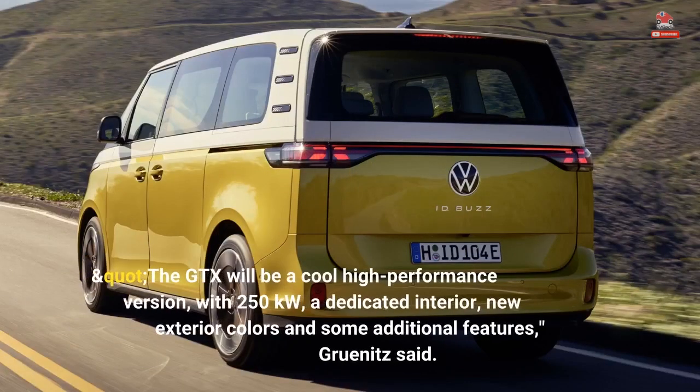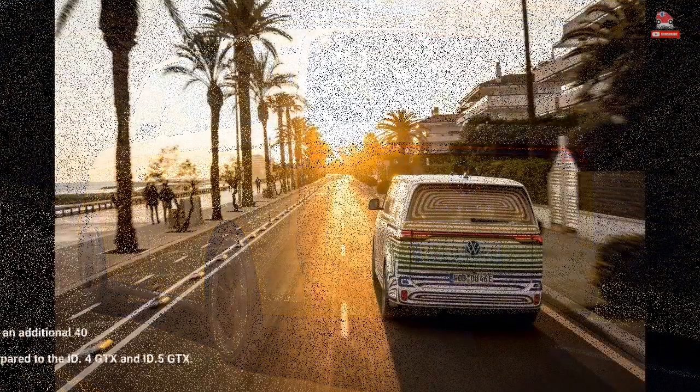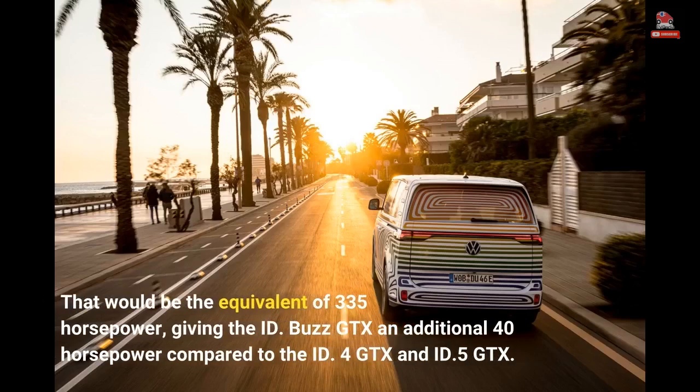The GTX will be a cool high-performance version with 250 kW, a dedicated interior, new exterior colors, and some additional features, Grunitz said. That would be the equivalent of 335 horsepower, giving the ID. Buzz GTX an additional 40 horsepower compared to the ID.4 GTX and ID.5 GTX.